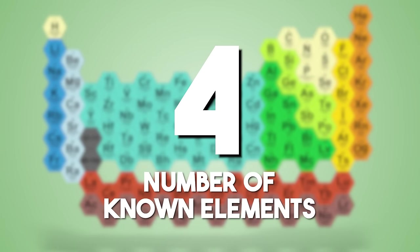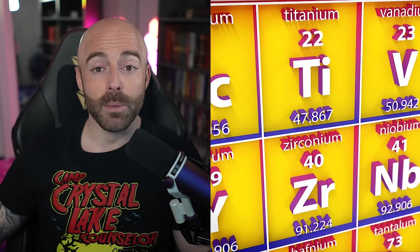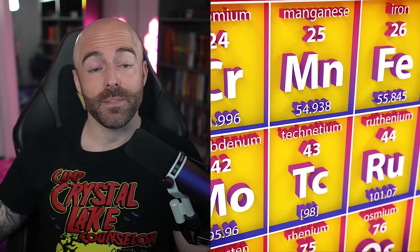The number of known elements: there are about 118 known elements today. The periodic table encapsulates the very building blocks of matter. Ongoing scientific exploration seeks to expand our understanding of these fundamental constituents.